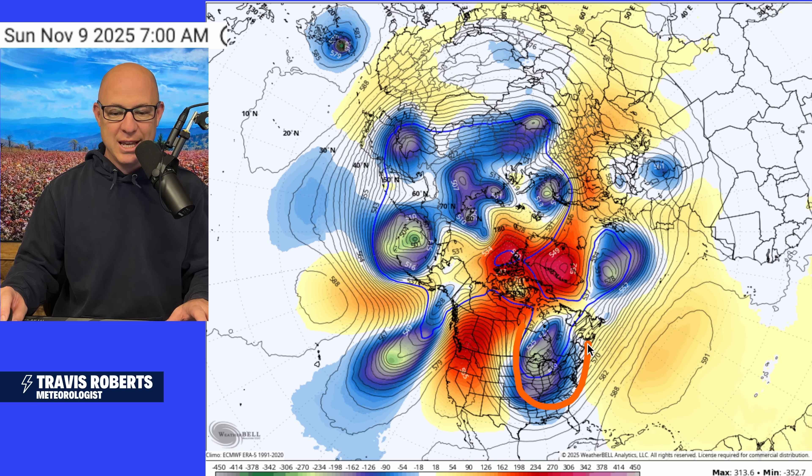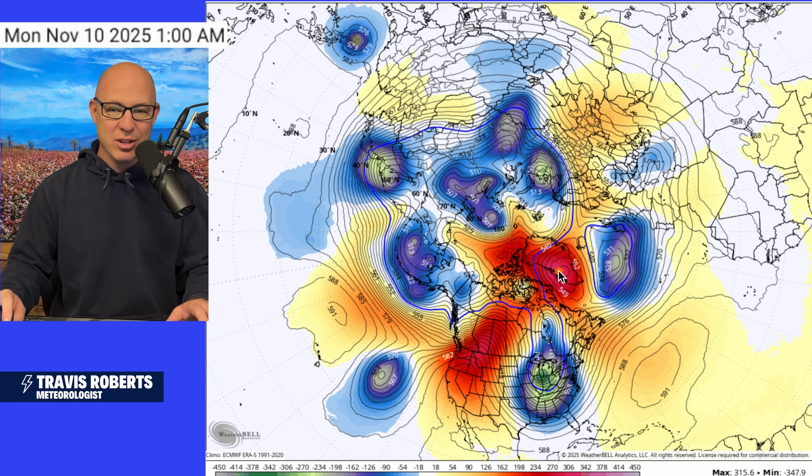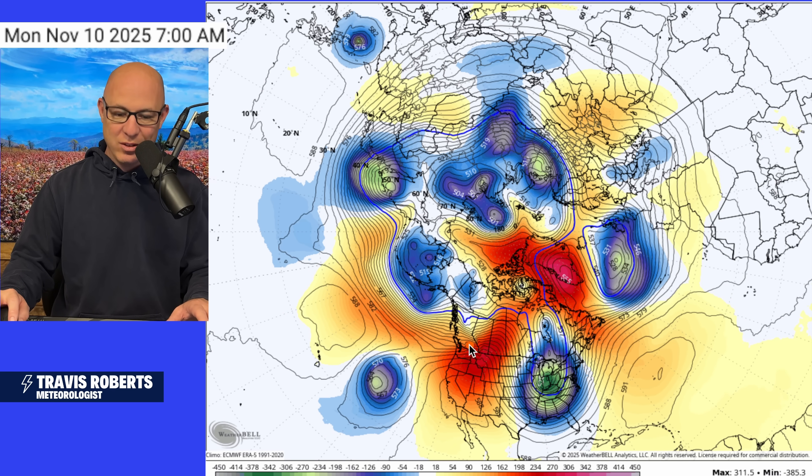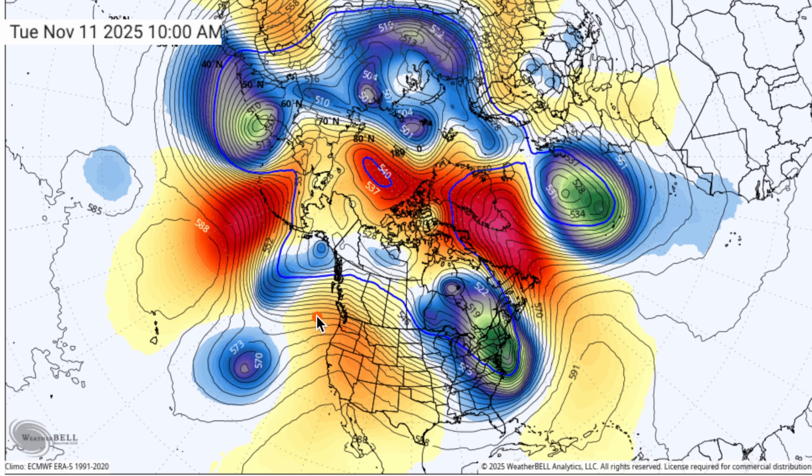We're going to start with where we are right now heading through the weekend. We've got this big trough swinging into the east, bringing below normal temperatures. Look at all of this blocking up across Greenland. It's no wonder we're seeing so much cold air dive south into the United States and into Canada — bringing wind, rain, and snow. Across the west, a much different story, with warmer temperatures pumping north and this big ridge building across the southwest.